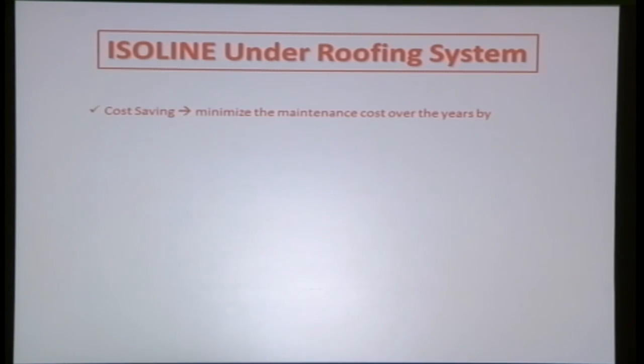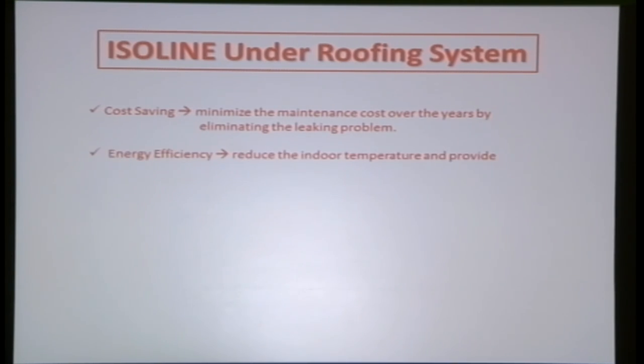In summary, Isoline provides energy efficiency and sustainability by minimizing maintenance costs over the years through eliminating leaking problems. It reduces indoor temperature and provides a better comfort level, so you don't need to run the air conditioner all the time. With the Isoline under roofing system, you can minimize your electricity bill, and the system is acknowledged by MGBC.